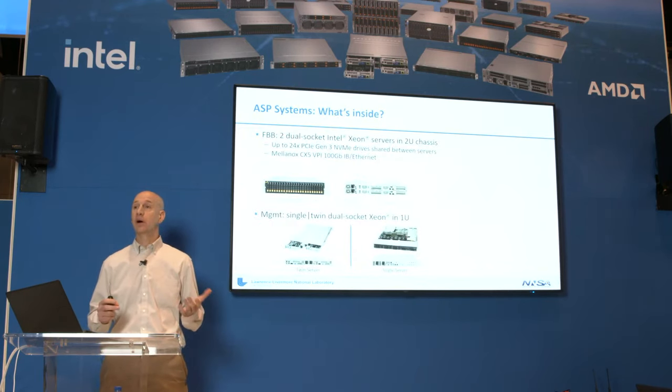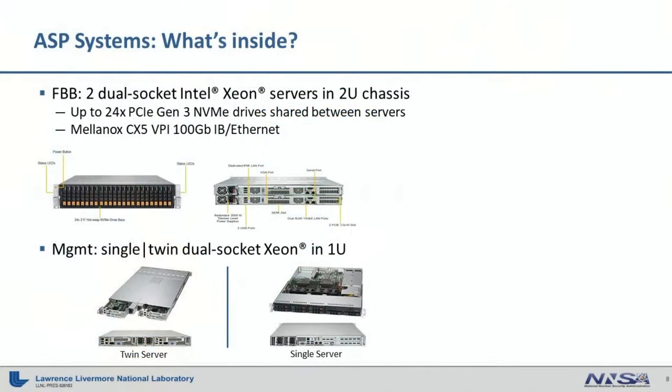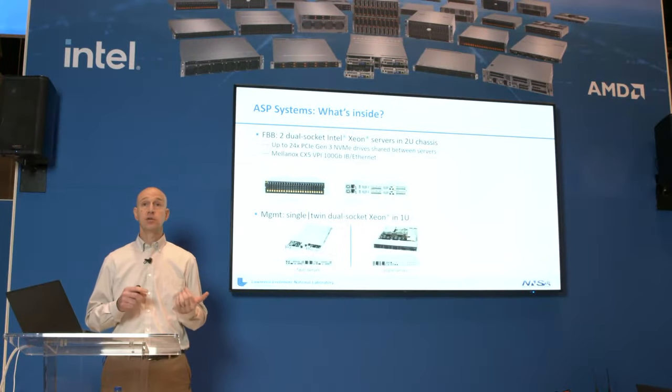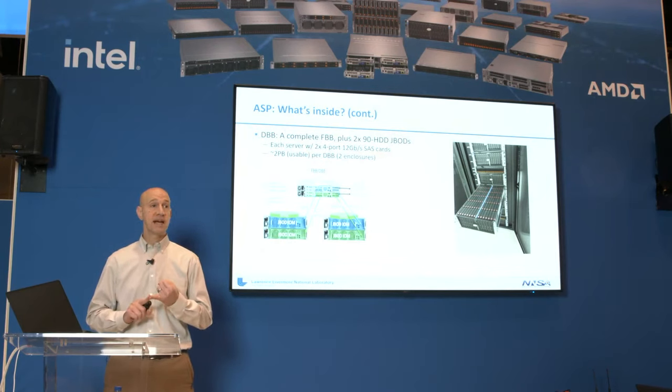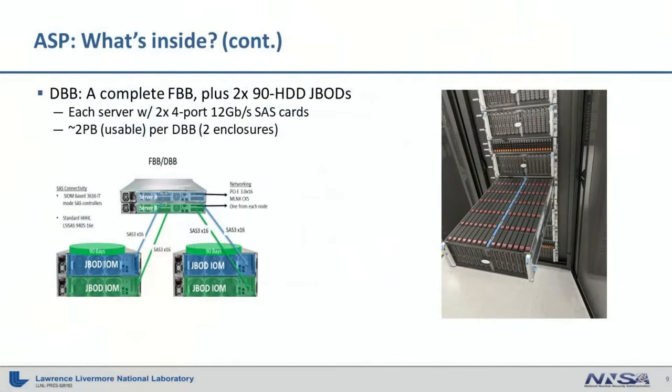So what does this equipment look like? The FBB is a 2U chassis with two dual-socket Intel Cascade Lake servers inside. Each of those has a 100 gigabit Mellanox VPI adapter — meaning it can do InfiniBand or Ethernet — and they share up to 24 NVMe drives, which are PCIe Gen3 drives. For the management module, there are a couple of 1U options: a 1U chassis with two servers or one with one server. In LC, we tend to use two management nodes or more per cluster, so we default to the twin server approach.